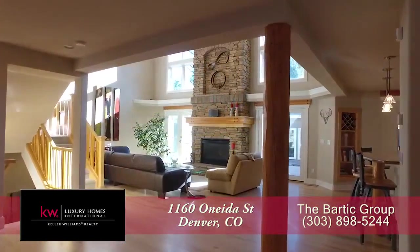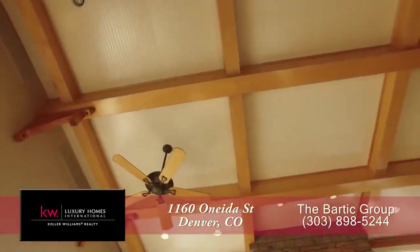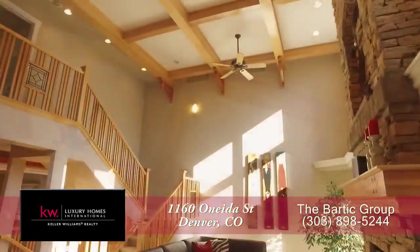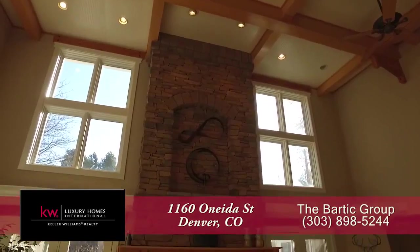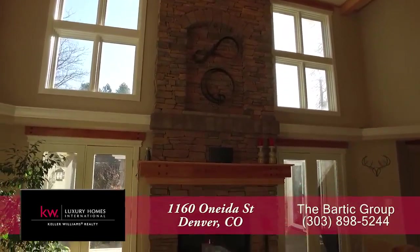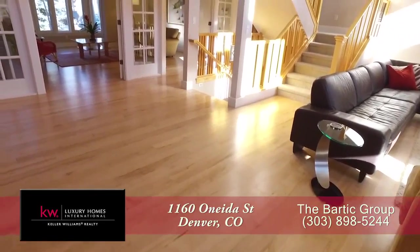As you step into this home, you enter into the great room with the family room straight ahead. You'll love this custom ceiling as well as the nearly floor-to-ceiling windows and stacked stone chimneys surrounding the gas fireplace. There are beautiful bird's-eye maple floors throughout this home as well.